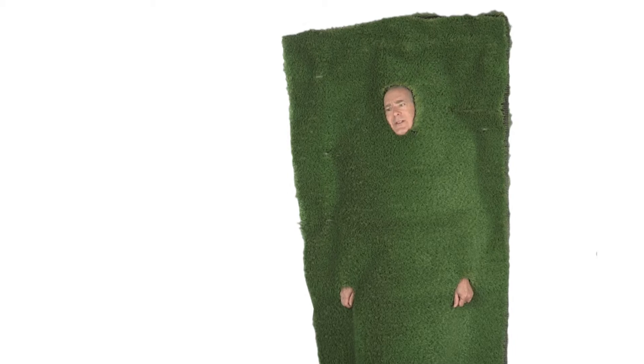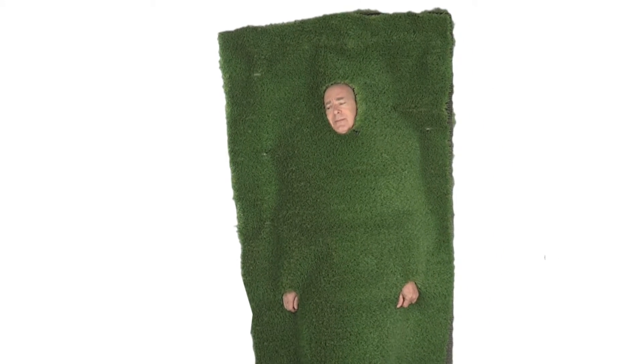Hey guys, I gotta go. Guys, where's the zipper on this thing? Guys, I'm not kidding. Help! Help!